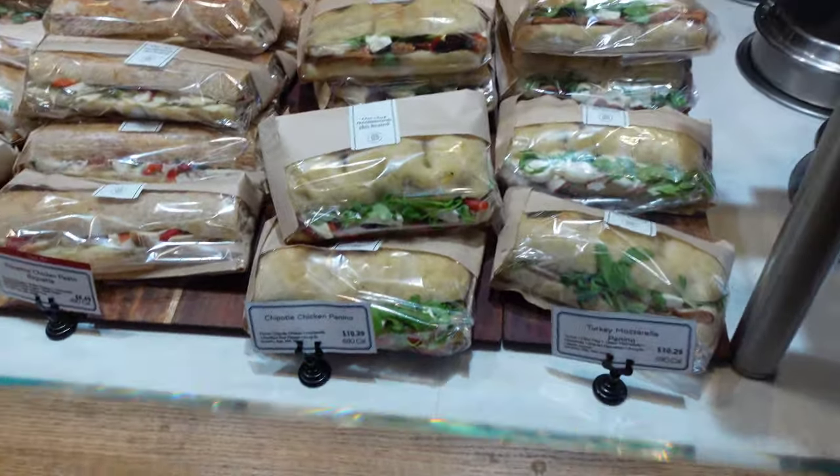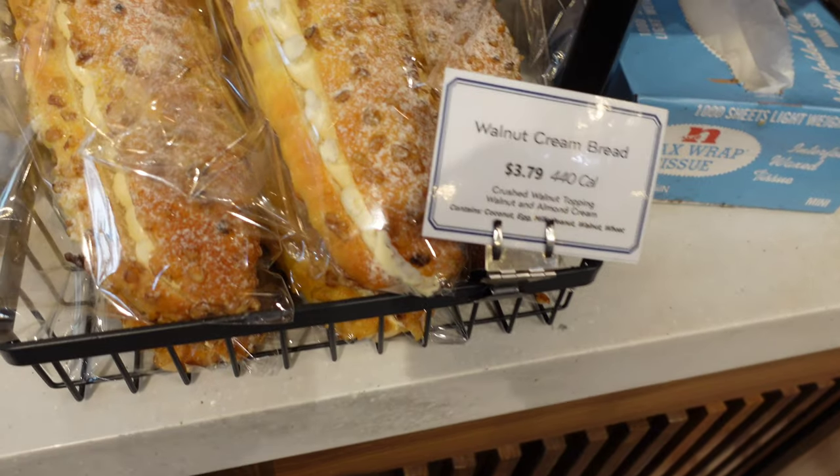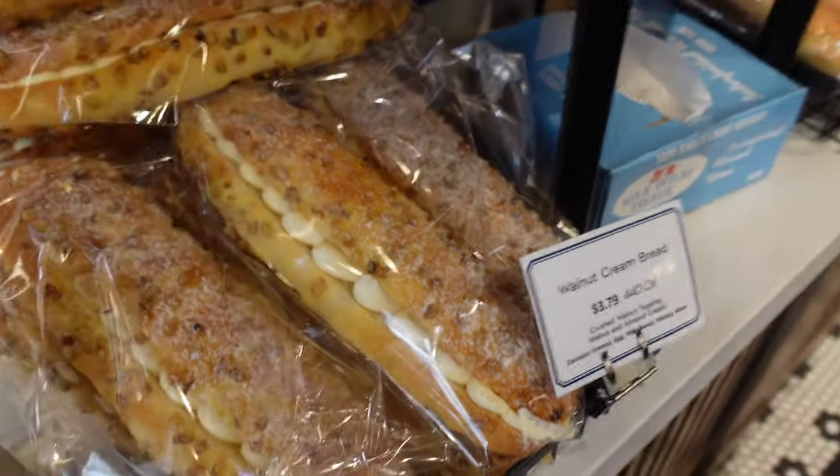Sandwiches — oh my god, look at this. Let's eat something here for sure, we gotta do this place. What is this — walnut cream bread? Oh my god, look at how delicious that looks.